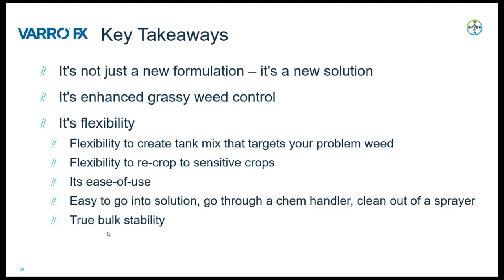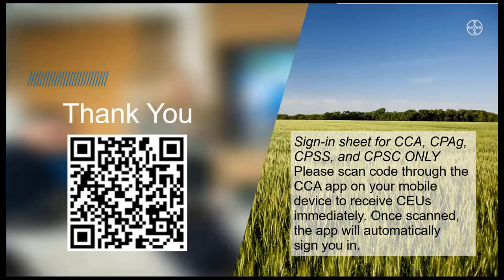Thank you very much for your time today. On this last slide, you will see that we have included a QR code for CCA and CCSC credits. Thank you very much for your time today.